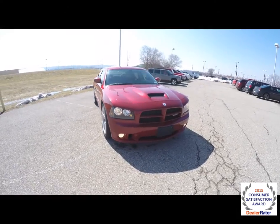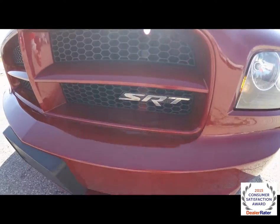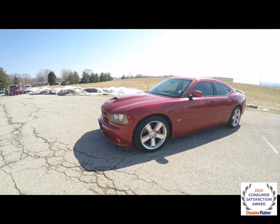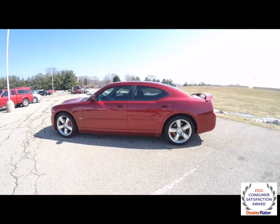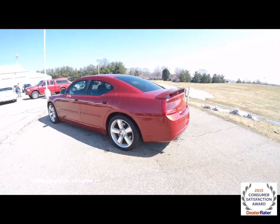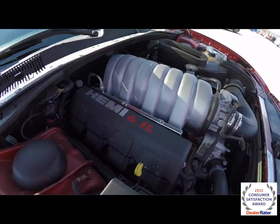Hello everyone. Today we're gonna take a quick walk around look at this 2006 Dodge Charger SRT8. This Charger is an inferno red crystal pearl coat, has dark slate and medium slate gray premium leather bucket seats. It is rear wheel drive, powered by a 6.1 liter Hemi V8 engine with a 5-speed auto stick automatic transmission.